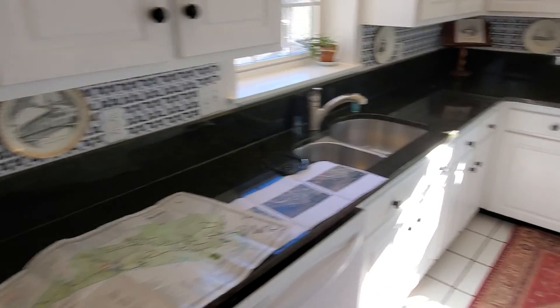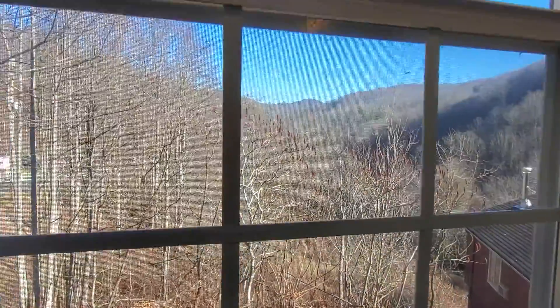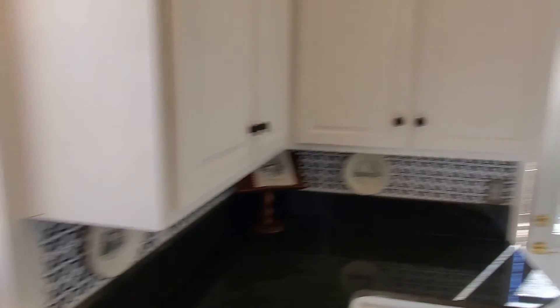Pretty granite counters, appliances are in decent shape still, and big high ceilings. Beautiful view out the window — look at this view from the kitchen sink.